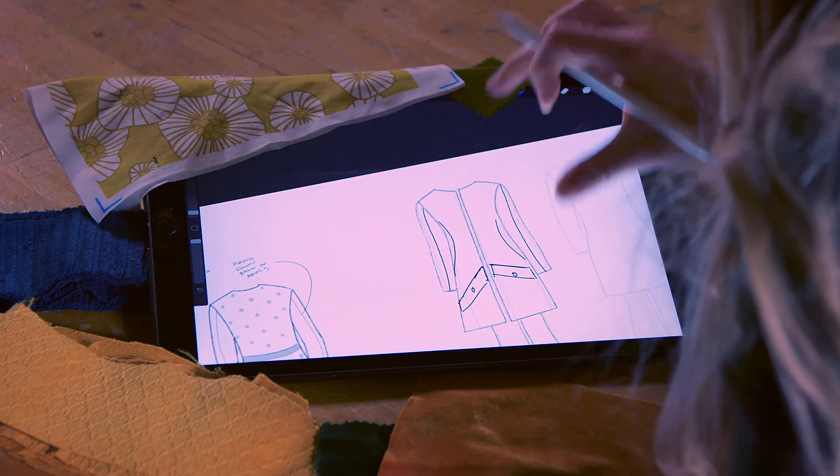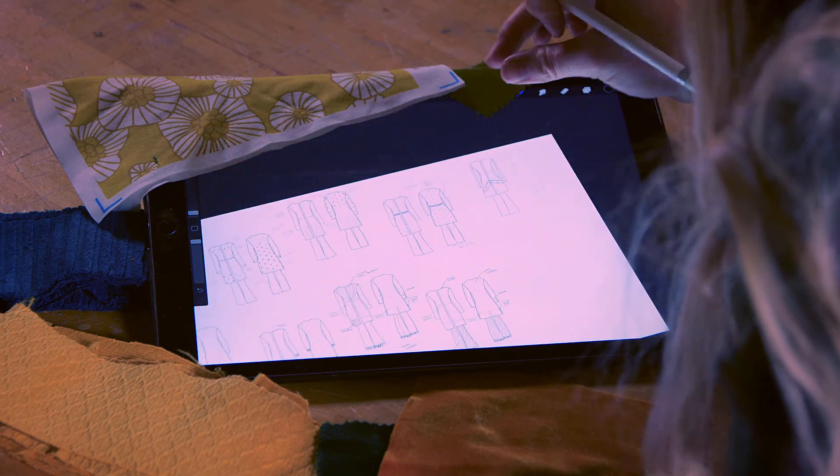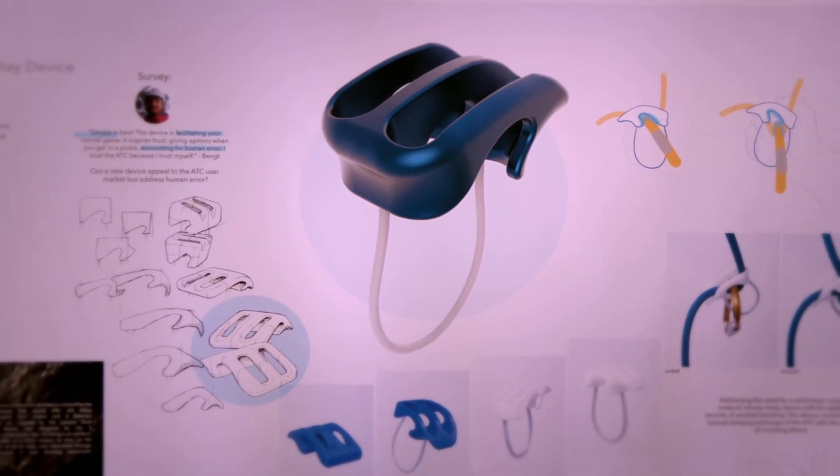I've made a seam sealed jacket, I've made a pair of hiking pants, a crash pad for climbing. We've had students design belay devices for climbing.